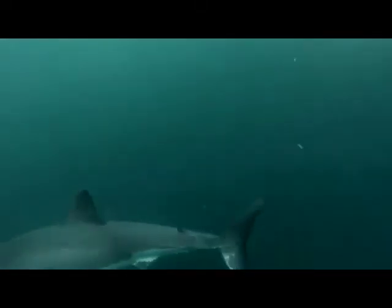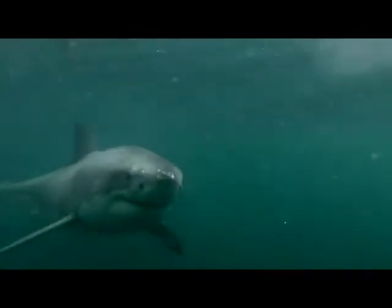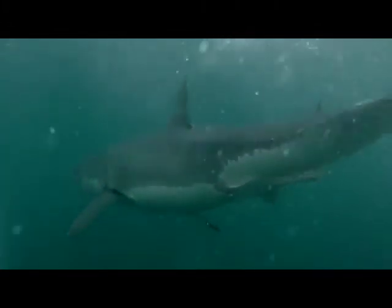And one last bit of evidence. I know that video can be shaky at times, but it's just too much of a coincidence that the shark jumps from the right side of the frame to the lower left side of the frame when the clip with the feet comes into the picture.